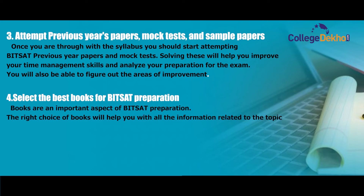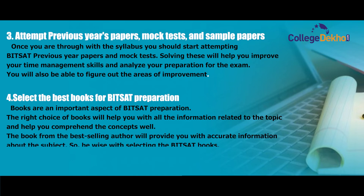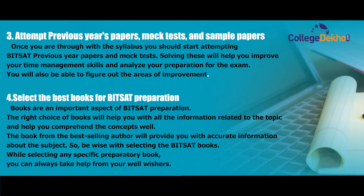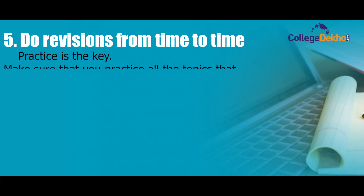Step four: select the best books for BITSAT preparation. The right choice of books will help you with all the information related to the topic and help you comprehend the concepts well. Books from best-selling authors will provide accurate information about the subject, so be wise when selecting BITSAT books. You can always take help from your well-wishers when choosing a preparatory book.